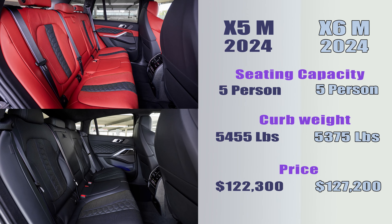They are accompanied by high-performance M brakes and an adaptive M suspension system. The X5M accelerates from 0 to 60 miles per hour in 3.7 seconds, with a top speed of 177 miles per hour and fuel consumption of 13 miles per gallon — the same figures as the X6M.